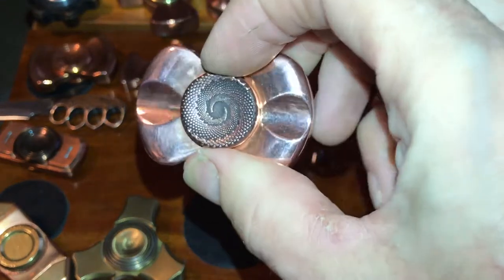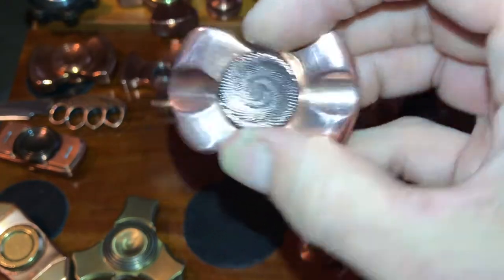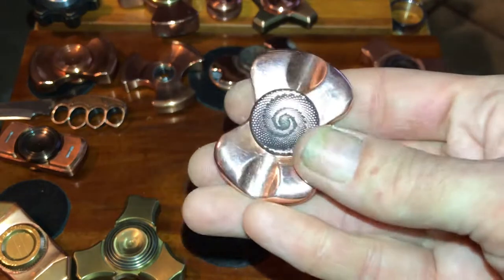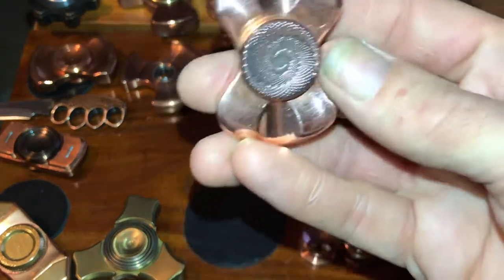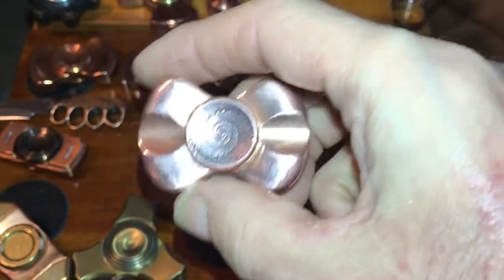They're based in Vietnam, or at least that's where these were shipped from. It says right on the site it takes nine days to make them from the time you pay, then they ship. I ordered August 1st and got them August 22nd — 22 days total. You don't get tracking once they leave Vietnam.